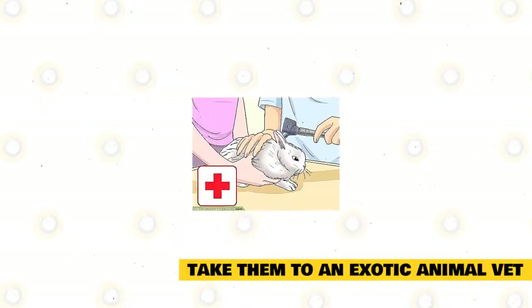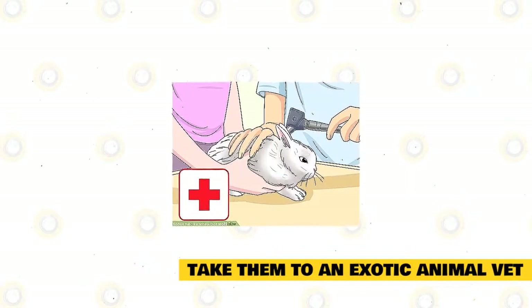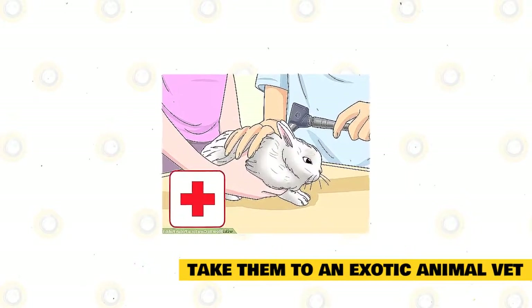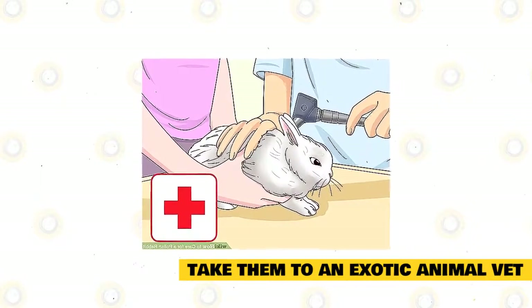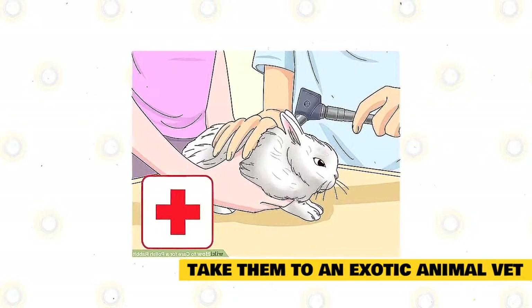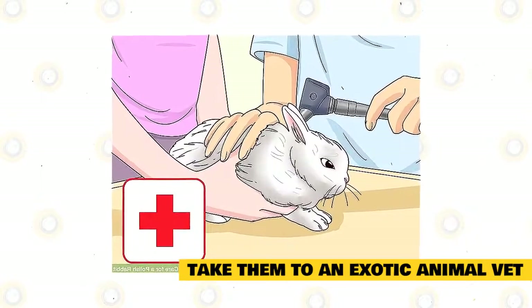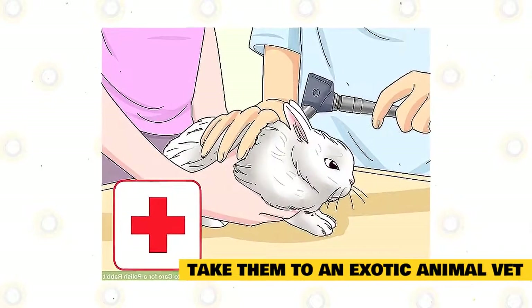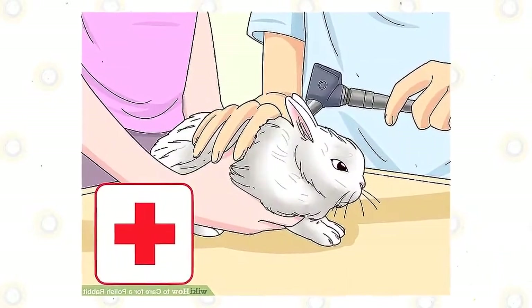Take the rabbit to an exotic animal veterinarian for checkups. Find a veterinarian near you who specializes in rabbit medicine. Make sure the rabbit is vaccinated against myxomatosis and viral hemorrhagic disease. They should also be checked several times a year for fleas, ticks, and worms. The vet will also check the rabbit's teeth and ears for any issues. Schedule regular visits to the vet so it stays healthy and disease-free.